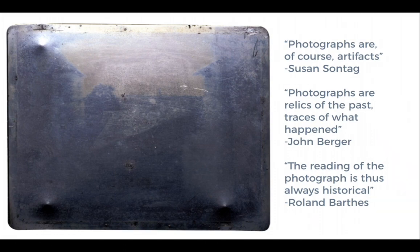Roland Barthes further obscures this relationship between the photograph and the so-called reality of the past, stating that the reading of the photograph is thus always historical. When you're trying to interpret a photograph, it will always be seen through a historical lens — which seems fairly obvious to archaeologists — but people can use photographs as a sort of indelible proof that something may have happened.